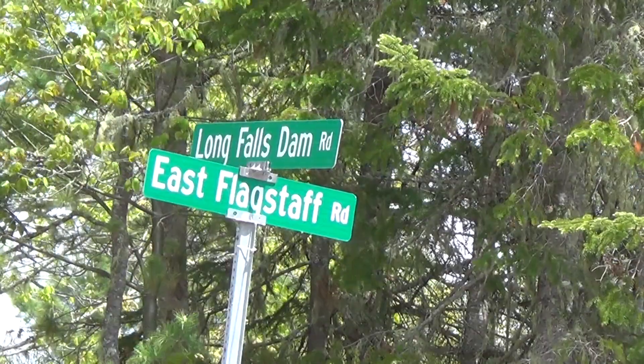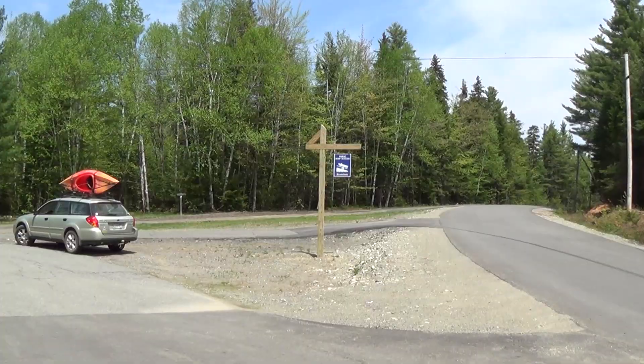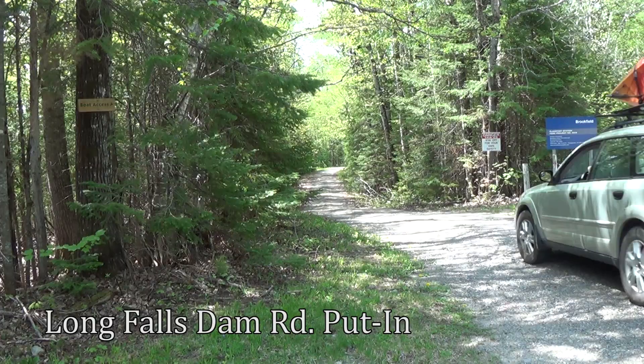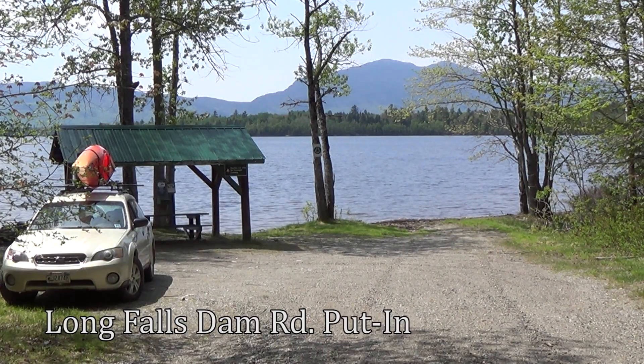Take a right at the end of the carriage road to connect to the Long Falls Dam Road. Turn left onto the Long Falls Dam Road and continue about eight miles to a put-in spot next to the entrance of the Long Falls Dam site. This is a great spot to put in to paddle over to the main Hudson Trails Flagstaff Hut.